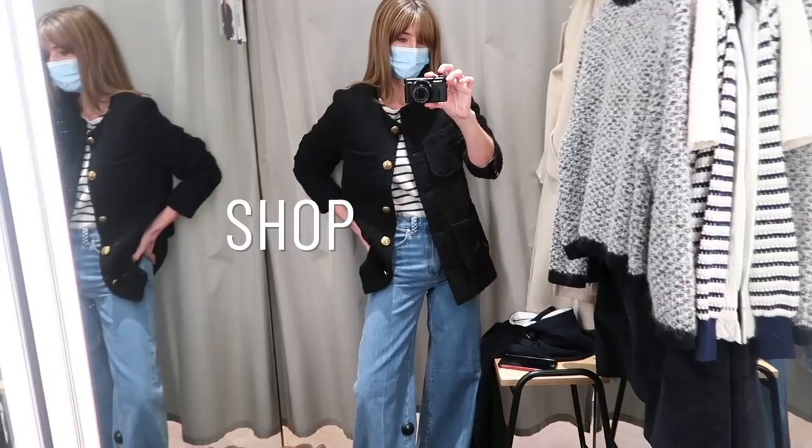I've got all the footage on my phone so I'm going to go through everything, tell you what I tried on, why I liked it or why I didn't like it, and also how I would style it.